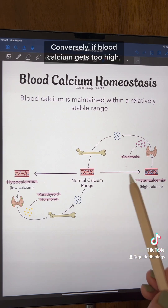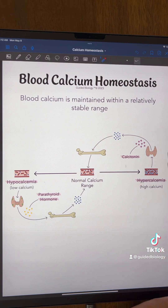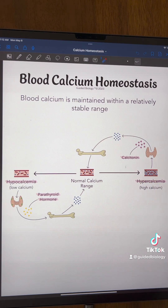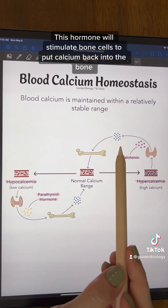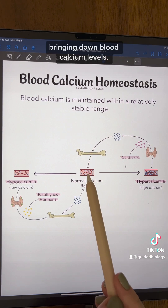Conversely, if blood calcium gets too high, referred to as hypercalcemia, the thyroid gland will release the hormone calcitonin. A helpful memory aid: calcitonin tones down the calcium. This hormone will stimulate bone cells to put calcium back into the bone, bringing blood calcium levels back down.